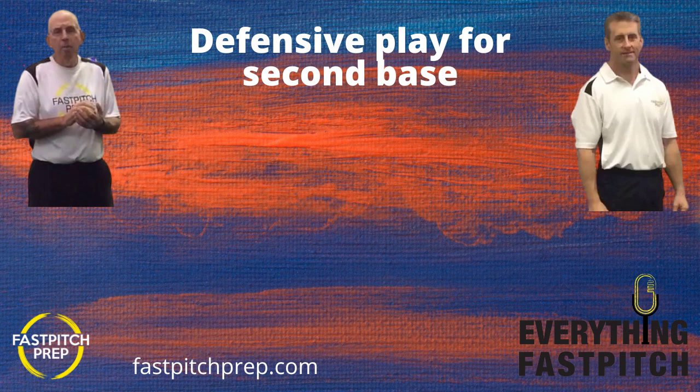Welcome to this week's edition of Coach Prep. Coach Don and I are here in the Cherokee Batting Range podcast studio getting ready to record episode number 207. We're going to continue our discussion of specific defensive training for the different positions — we're going to work on second base today.